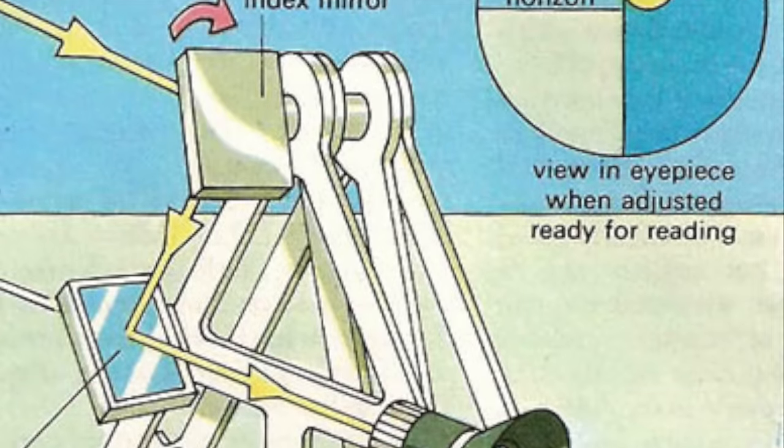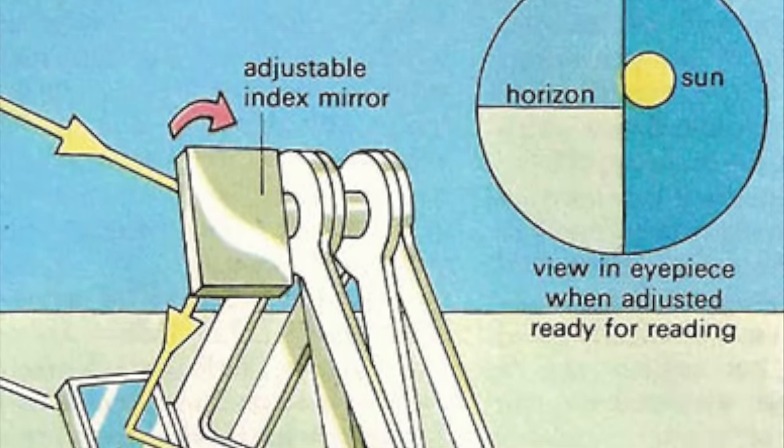To use one of these, you look through the telescope through the non-silvered part of your horizon mirror to find the horizon, then find your chosen astronomical object using the index mirror and sweep the arm until the lower limb of that object — its lower tangent surface — just contacts the horizon. Then you can read your altitude off the scale. The key advantage of the octant and sextant over earlier instruments was that both your reference horizon and your astronomical object moved together in your line of sight, allowing accurate readings even on the pitching deck of a ship.